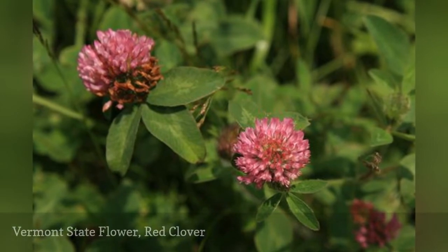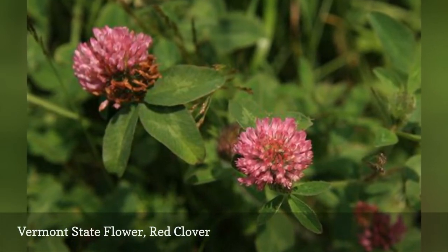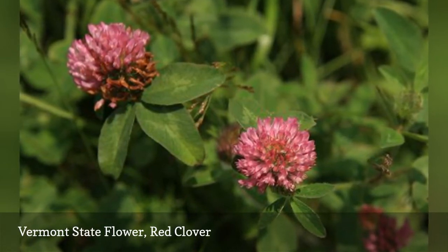Vermont's state flower is the herbal red clover, named as its flower in 1895. Although not indigenous to America, the red clover is a hardy herb that now grows in many regions globally.